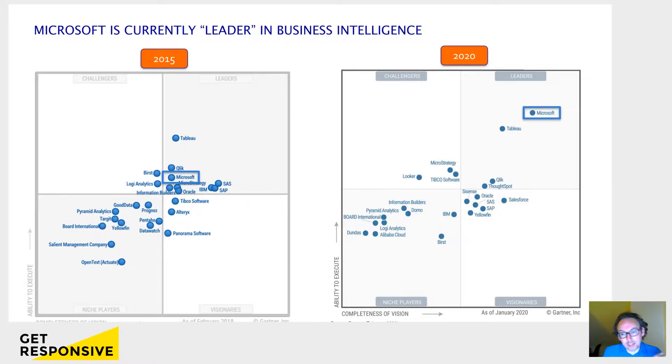Now, in 2015, you saw that everyone is a little bit around the middle. There were not really outliers in the leaders quadrant, the top right quadrant. But in 2020, you see that Microsoft is really on top of it. You see also Tableau is close by, Qlik a little bit further away. But large players that were in 2015 still there, like IBM and Oracle and SAP, they are way down now. And Microsoft put a lot of effort in the last couple of years to make a nice working product that is very accessible.